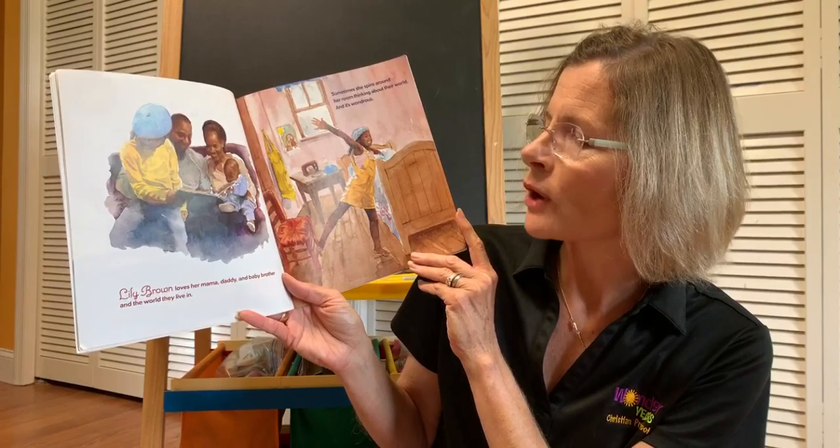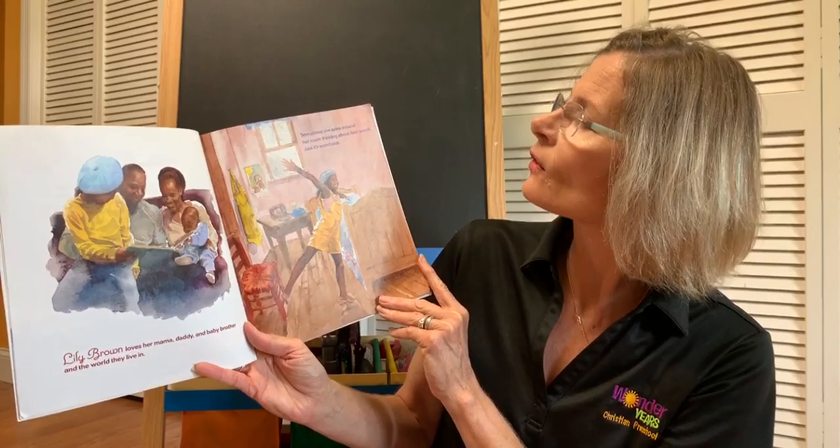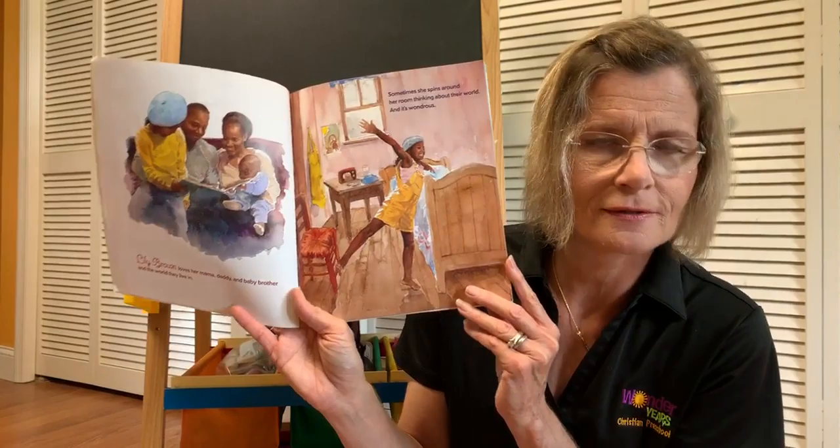Lily Brown loves her mama, daddy, and baby brother, and the world they live in. Sometimes she spins around their room, thinking about their world, and it's wondrous.